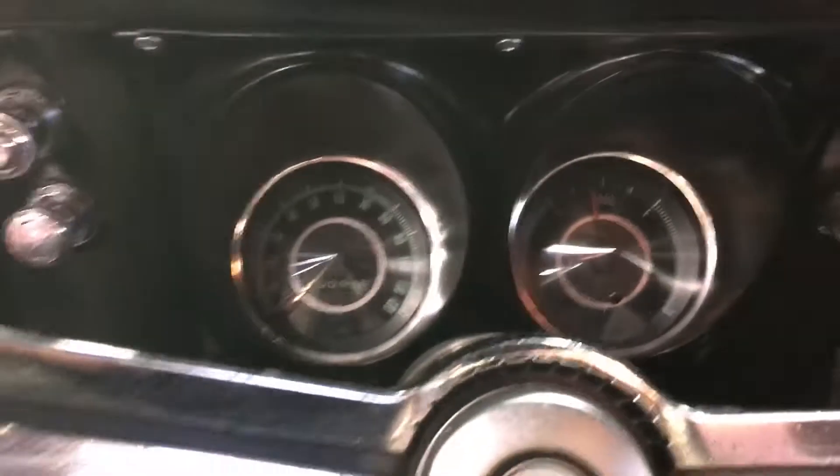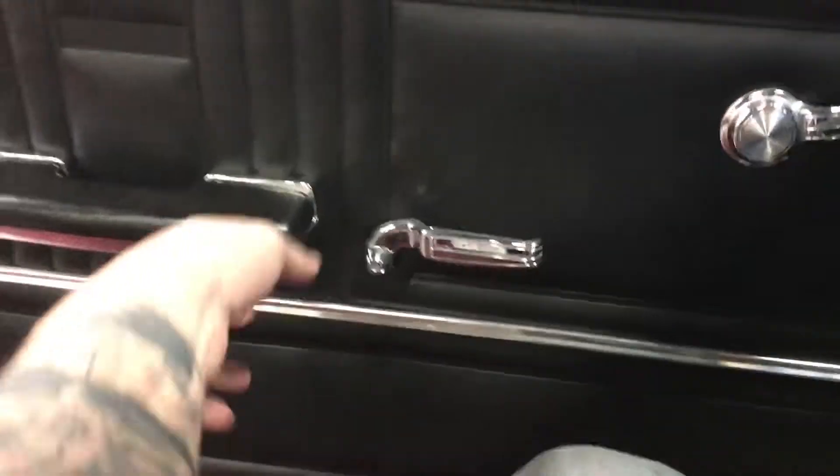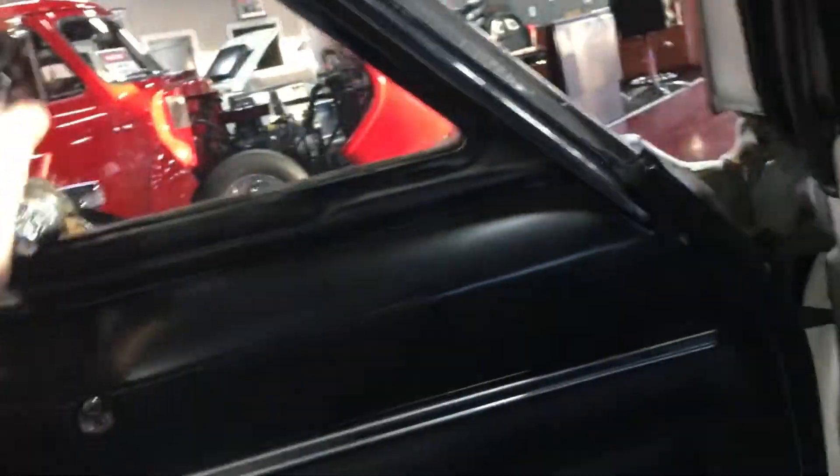Pop this open, give you one more couple revs before I kill it here. Go ahead and shut her down. As you can see, interior is super nice guys, door panels look great, all hardware works as it should including vent windows, gauges are super clear.